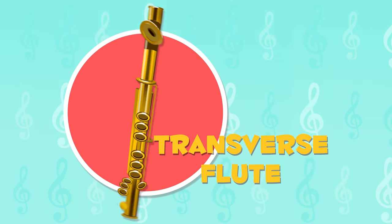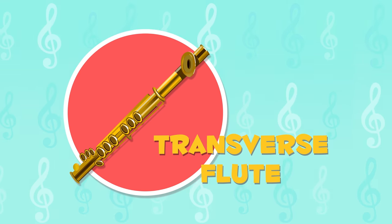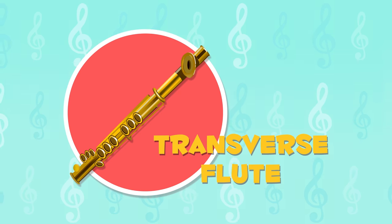The transverse flute can be made of gold or silver. Formerly, it was made of wood, so it belonged to the woodwind family of instruments. This is how it sounds.